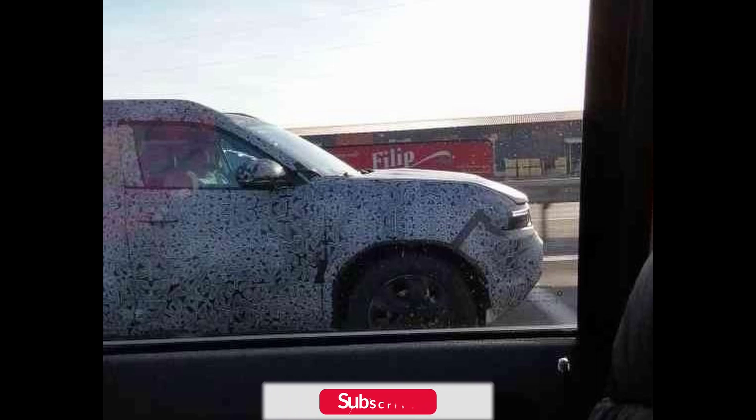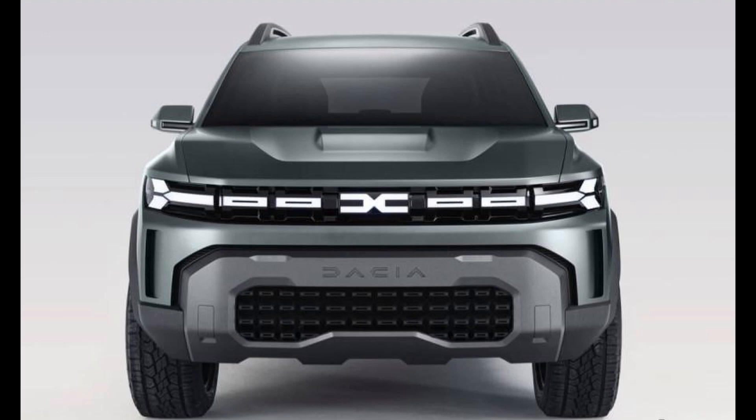While the test mule is heavily camouflaged, quite a few similarities with the Dacia Bigster concept are evident. Some key features include a sleek bonnet design, Y-shaped headlamps, squarish wheel arches, pull-type front door handles, C-pillar mounted rear door handles, Y-shaped tail lamps and layered spoiler.